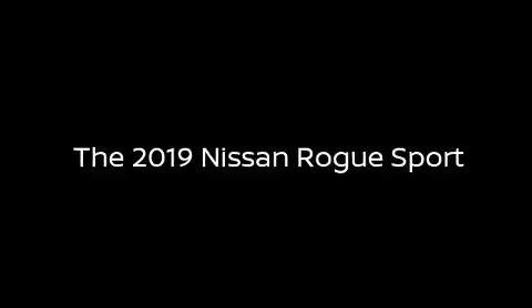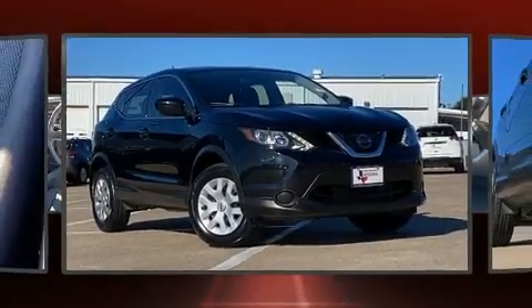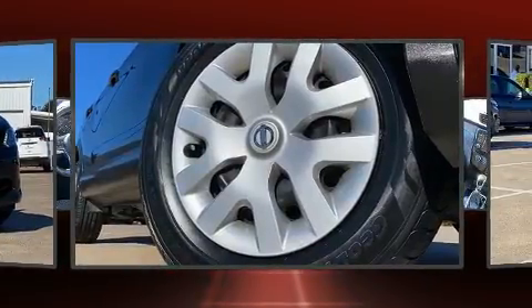Introducing the 2019 Nissan Rogue. With less than 40,000 miles on the odometer, this four-door sport utility vehicle prioritizes comfort, safety, and convenience.